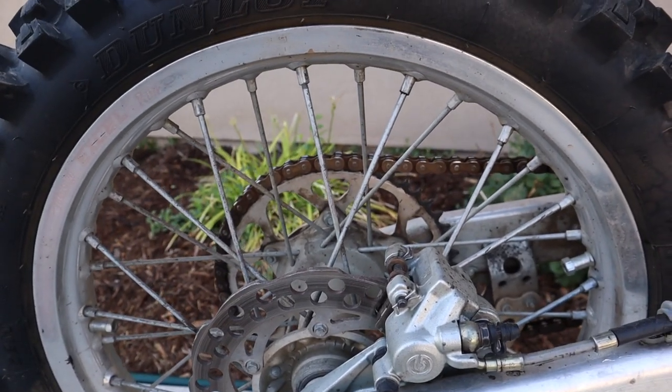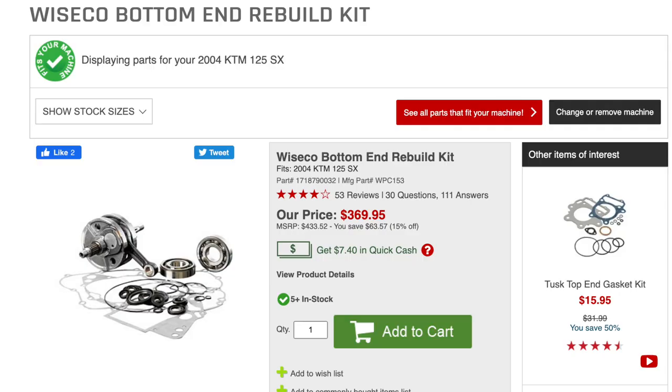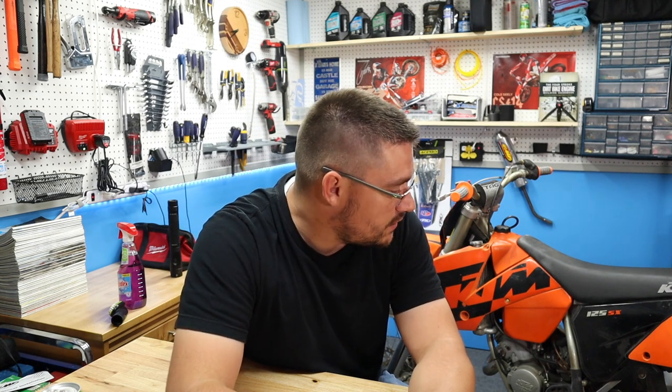I found this deal on our local classifieds here and picked it up. To be totally honest, this was the cheapest 125 on KSL — our local classifieds in Utah. I got a Wiseco bottom end crankshaft assembly worth around $380 and a Namura top end kit — a total of about $550 worth of brand new parts. I paid $2,000 for the bike and got $500 worth of rebuild parts, which really puts the bike at $1,500. I'm pretty excited with the purchase.